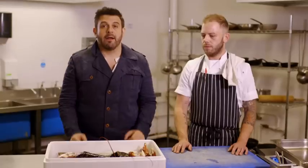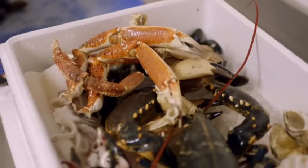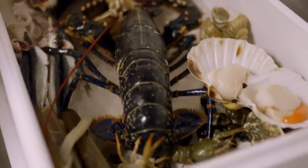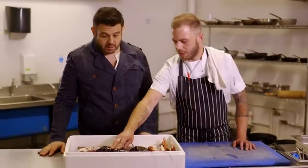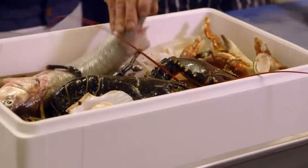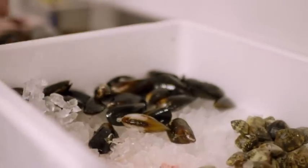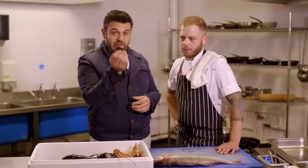We are in the command center — the kitchen here at Salt Room. Dave is the chef, and all of this is local catch. We've got English native lobsters, crab claws from down the road, and a line-caught sea bass that was caught this morning, literally just over the road.